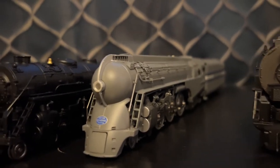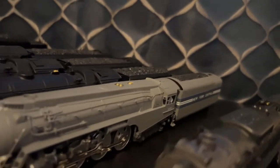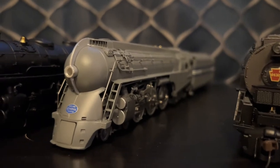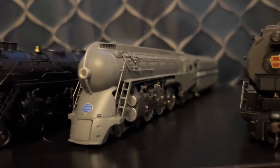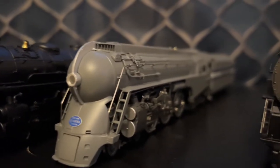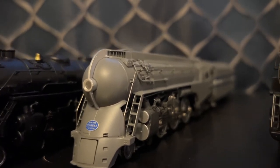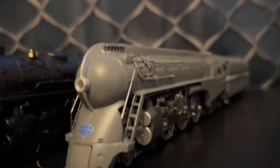And now we have my Paragon 4 Dreyfus Hudson, number 5453, in the 1938 scheme. I just like the ones with the blue stripes better — the 1938 is just nicer than the 1940 scheme. Still, I want to get both schemes so I have the whole spread. I bought this one in December of 2021. This is a very exceptionally well-running model. Broadway Limited did a great job with it and it looks absolutely stunning, and it looks even better when it's pulling 20th Century Limited coaches, which I have by Rivarossi. I really love this engine.